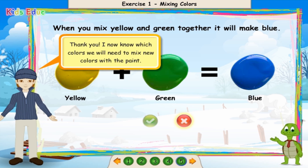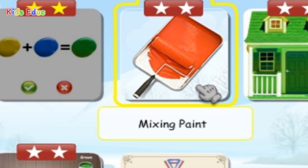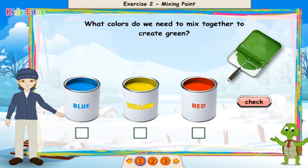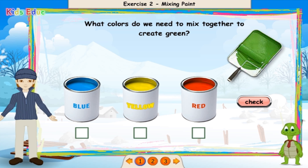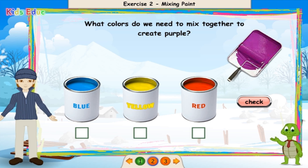Thank you! I now know which colors we will need to mix new colors with the paint. Before we can begin painting, we have to mix some of the paint together to create new colors. What colors do we need to mix together to create green? Blue and yellow. Well done!